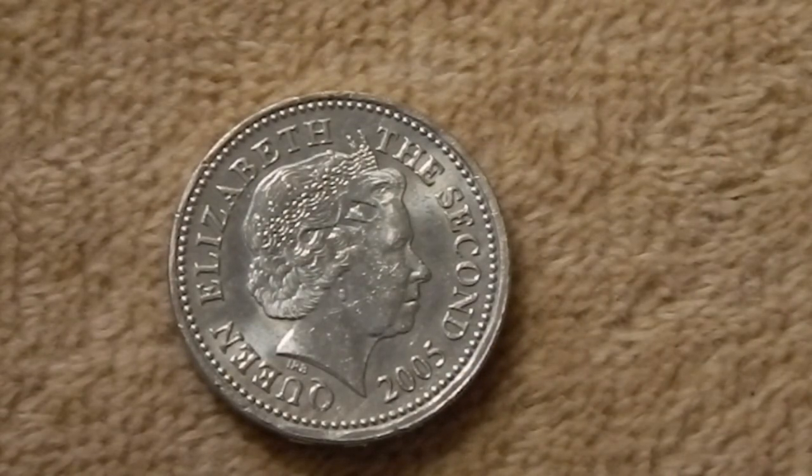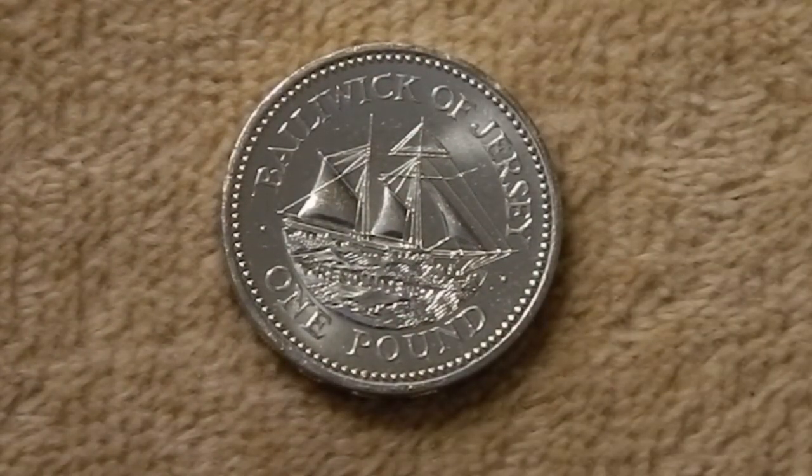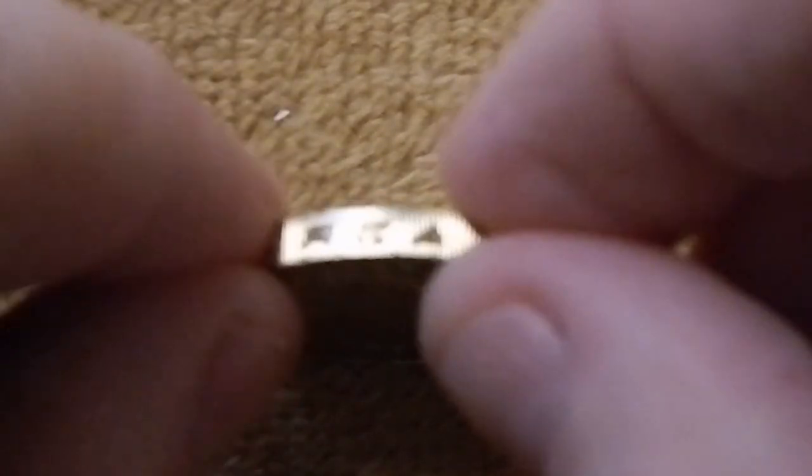Next up, we have the one pound coin from 2005. In 1991, they started featuring 19th century sailing vessels on the one pound coin. This is the Schooner Resolute, which was a cargo ship built in 1877 on the island — not to be confused with the HMS Resolute, which was a British exploration vessel that ultimately had some of its timbers made into the desk of the President of the United States. On the edge, it says Caesarea Insula, which is the Latin for Jersey.